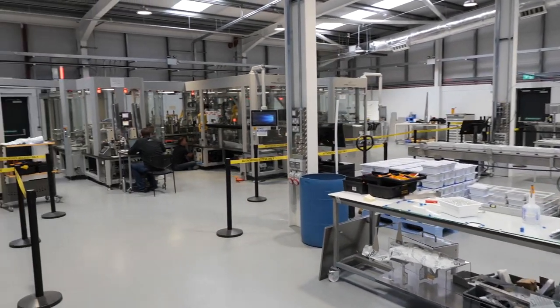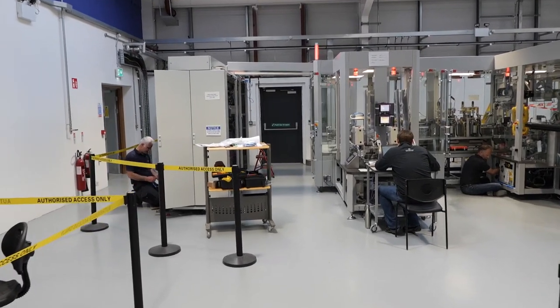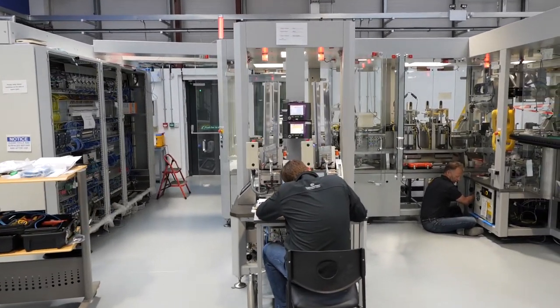We manufacture assembly and filling machines, test equipment and special-purpose equipment. We specialize in robotics, proof-of-concept development and vision systems.